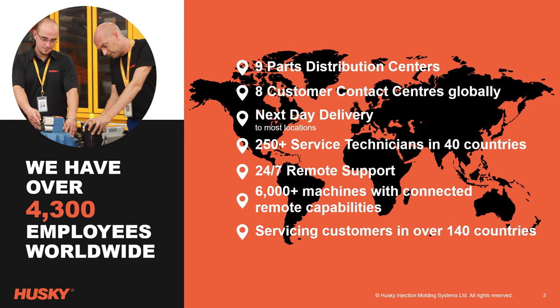This enables us to resolve more than 80% of emergency cases remotely, eliminating the time and cost associated with avoidable travel.